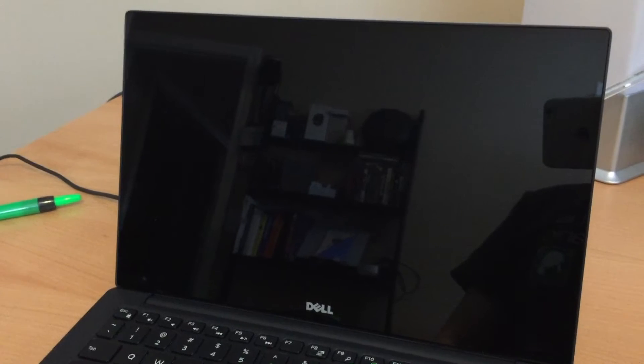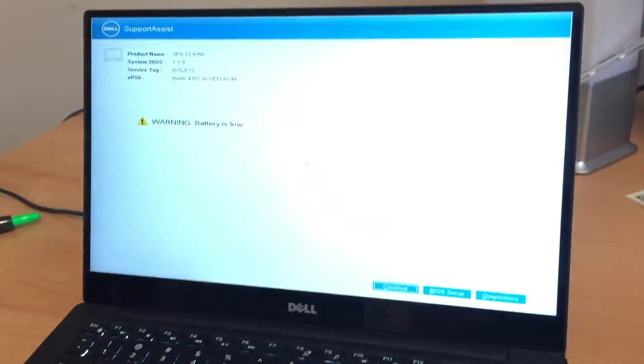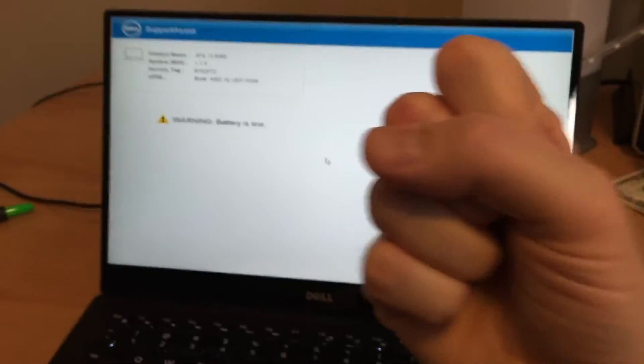You'd think for a next-gen system the XPS 13 would have a faster boot-up time. Maybe it's because when I close the lid, sometimes it actually shuts down completely instead of going to sleep, so when it restarts it's doing a fresh boot. On the other hand, sometimes it does the complete opposite — I'll be finished work for the night at 75%, close it, put it to sleep, and when I wake up in the morning it's been on all night and it's completely dead.